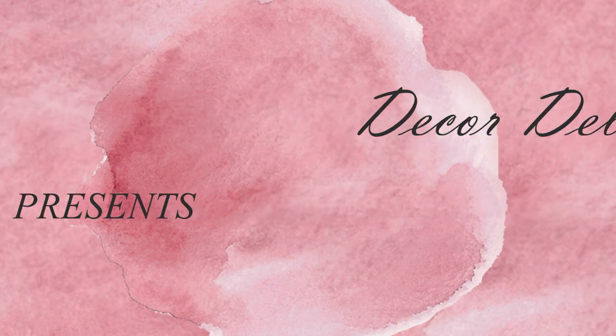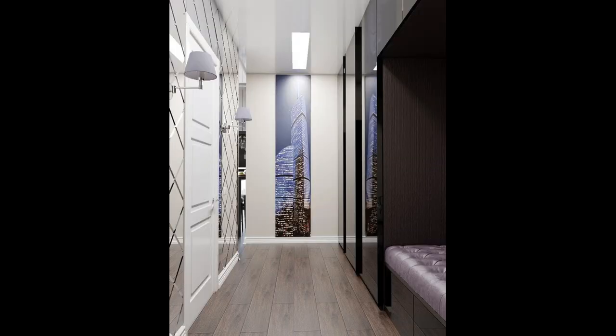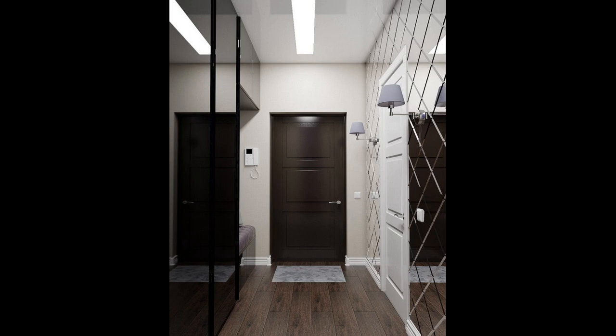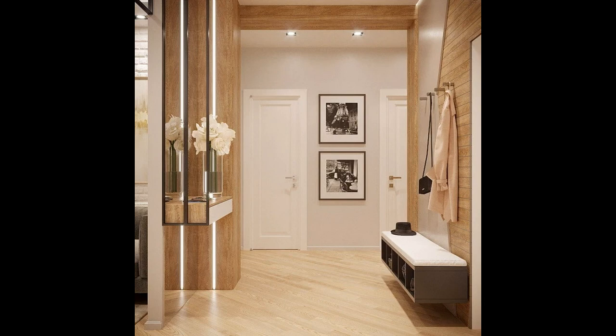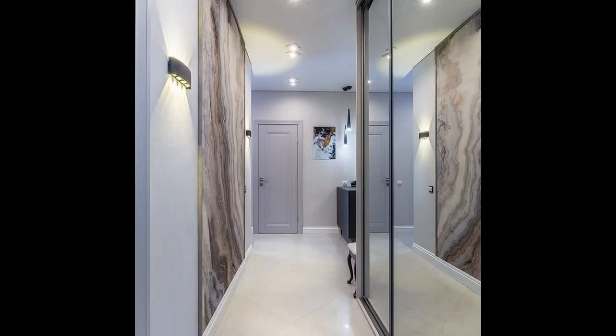I am glad to welcome you on my channel. The hallway is a kind of face of the house — it is what creates the first impression of it to visitors. Therefore, it is important that the decor of this area is attractive. In this video, we will talk about what to finish the walls in the hallway, what colours to choose, and what to consider when finishing the walls in the hallway.